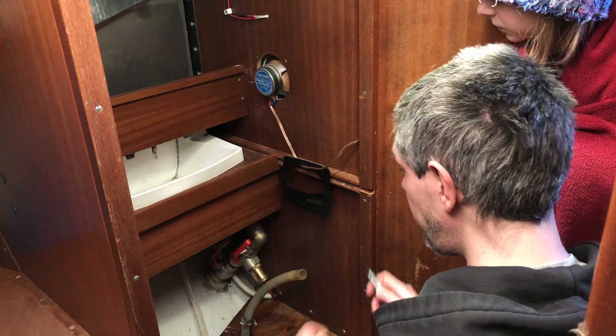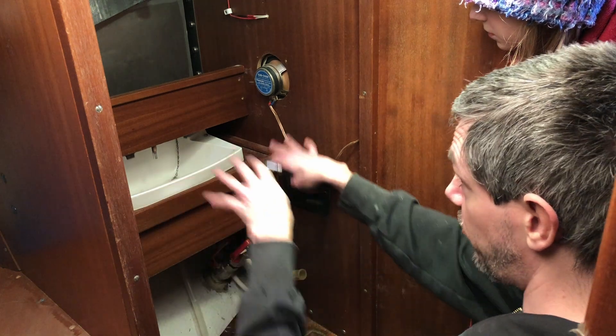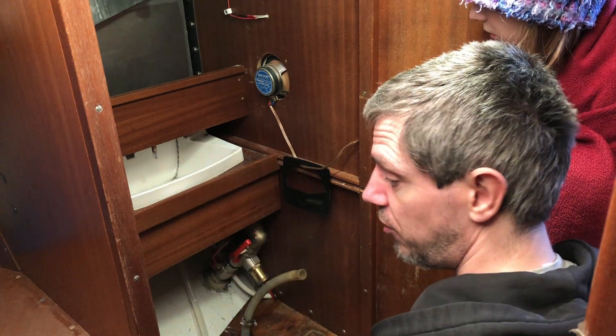Once that's done, we can start to mock up the new stuff. I'll cut things out of cardboard and try to fit them in here and see what fits where.